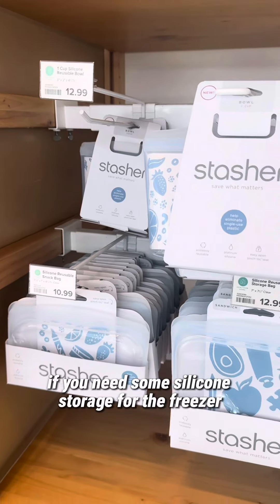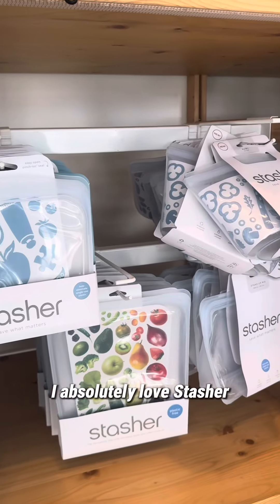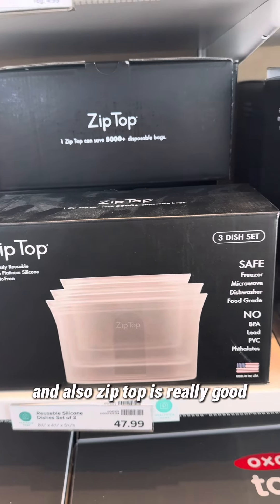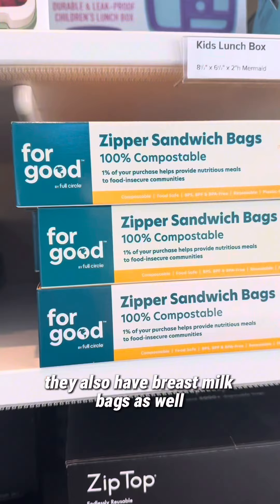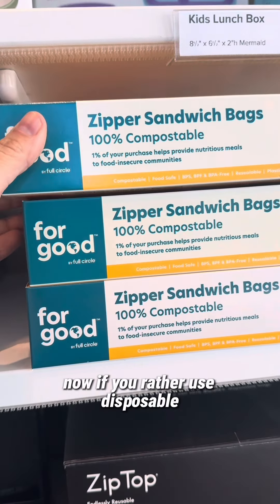If you need silicone storage for the freezer or refrigerator, I absolutely love Stasher — I use it all the time. Zip Top is really good too, and if you're a breastfeeding mama, they also have breast milk bags. If you'd rather use disposable, they also have these 100% compostable ziplock-style bags.